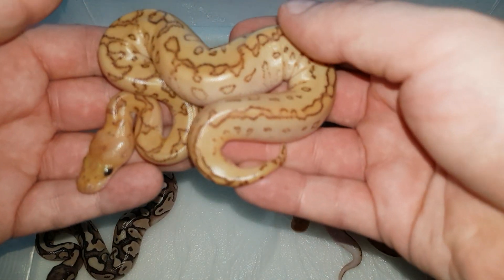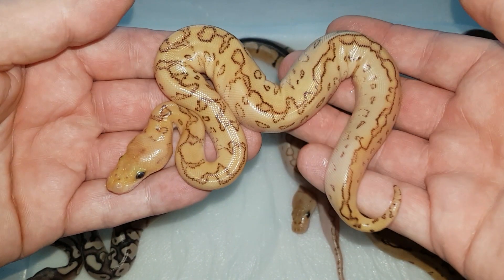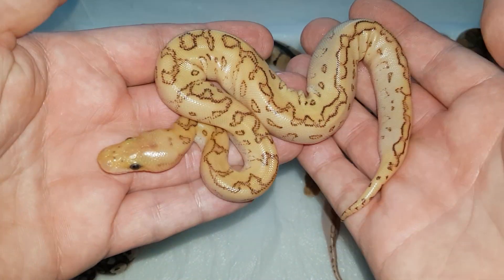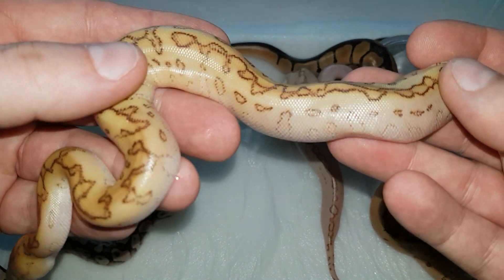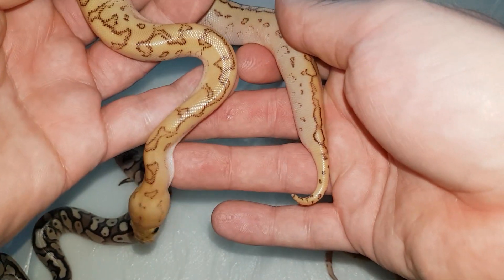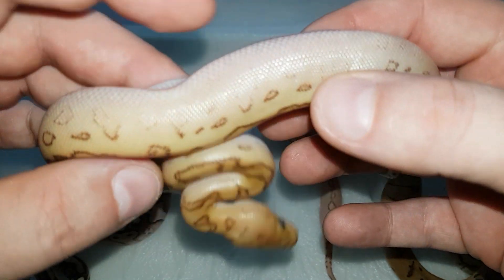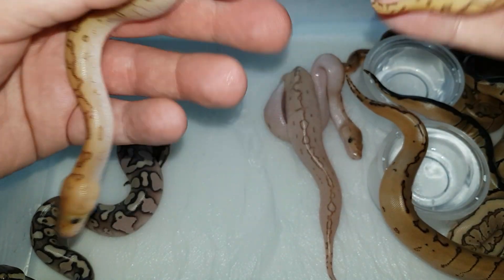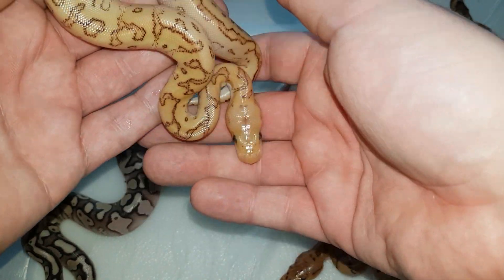Now let me go to the gem, which I believe is a quad — a pinstripe lesser yellow belly clown. This little guy is trying to escape, but here's how it looks: he's got much more pattern visible, it's a bit darker. I believe that's the influence of the yellow belly. The side pattern is also better visible — it's just much darker and the whole pattern is much better visible than on a regular kingpin clown.